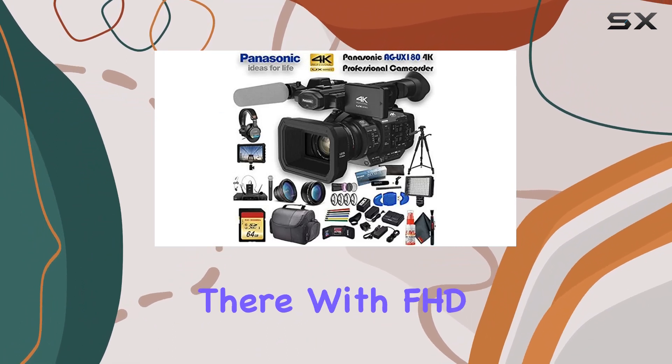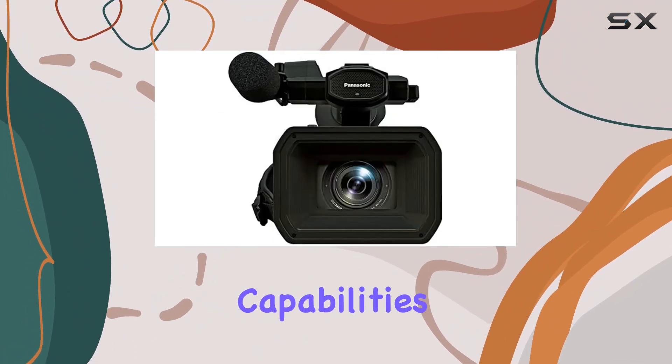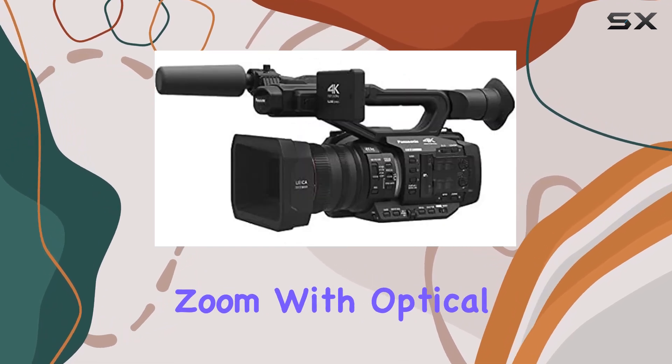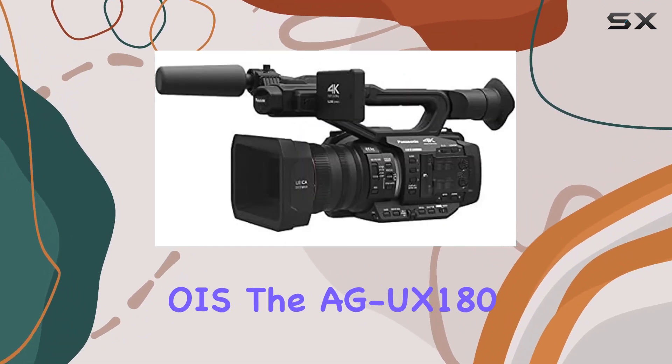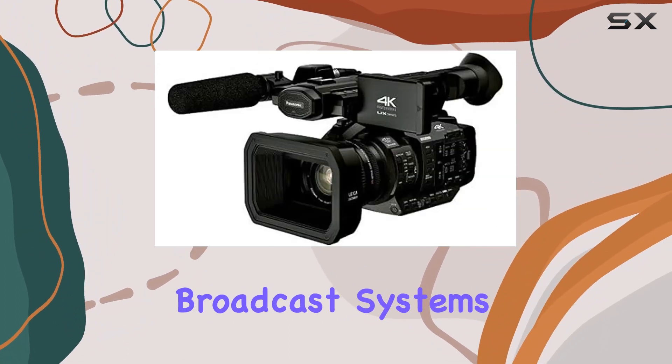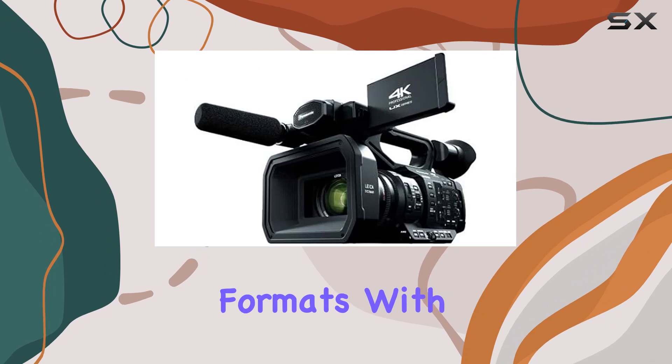The versatility doesn't stop there. With FHD slow motion capabilities at 120fps and a 20x optical zoom with optical image stabilization (OIS), the AG UX 180 seamlessly integrates into global broadcast systems, thanks to its switchable frame formats.